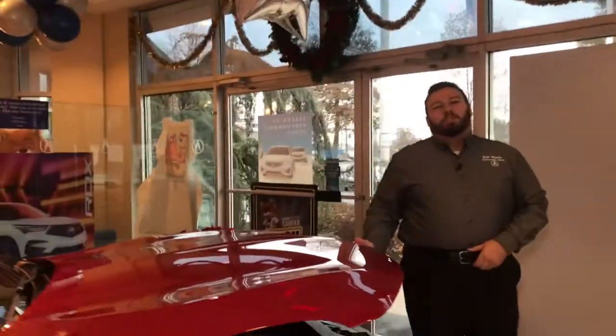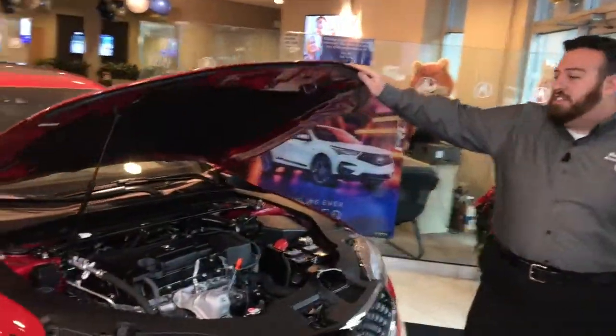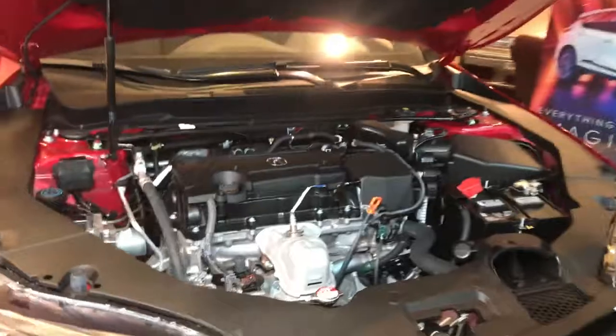How's it going guys? My name is Anthony Izzo over here at Bridgewater Acura. Today we'll be looking at the 2019 Acura TLX 2.4 liter A-spec.